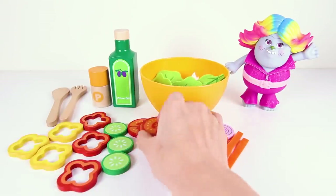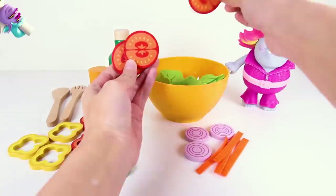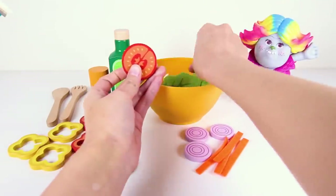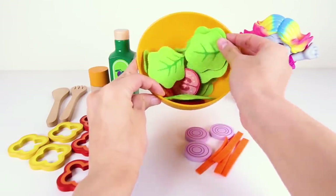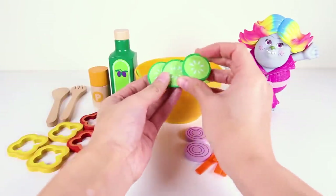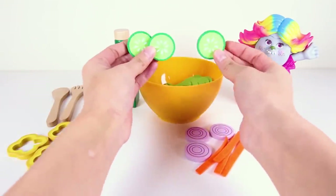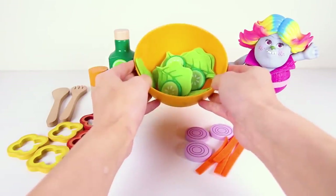The next ingredient in the salad are some juicy red tomatoes — one, two, three tomatoes. Cooking for the trolls is so much fun. Next we throw in some crunchy green cucumbers. Lettuce and cucumbers are both green, just like Rocky from Paw Patrol.